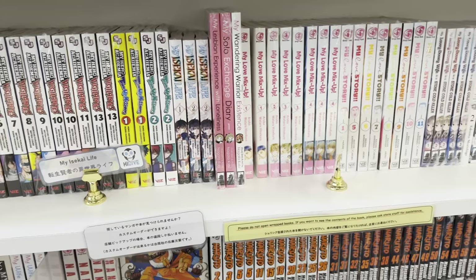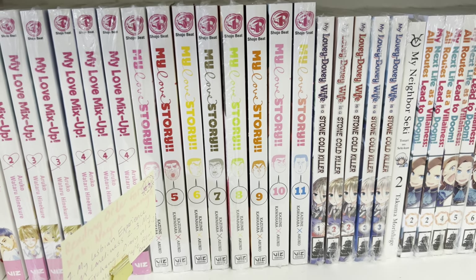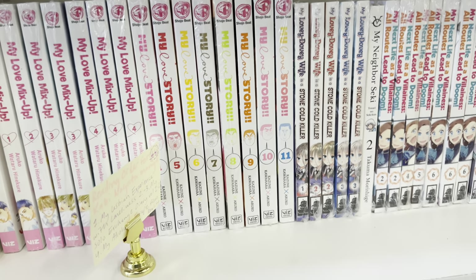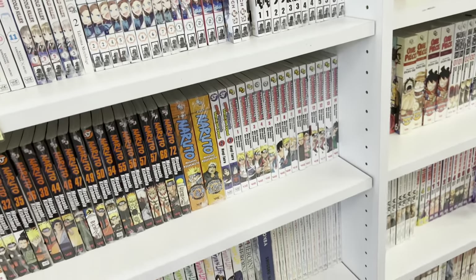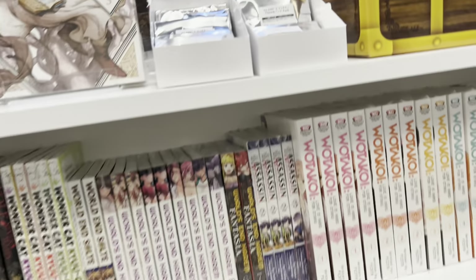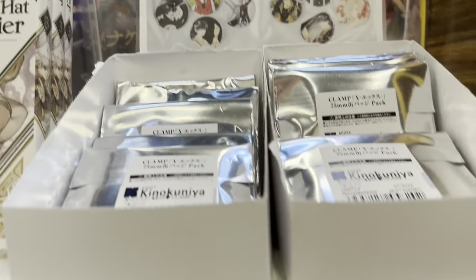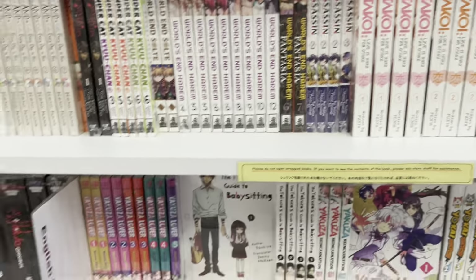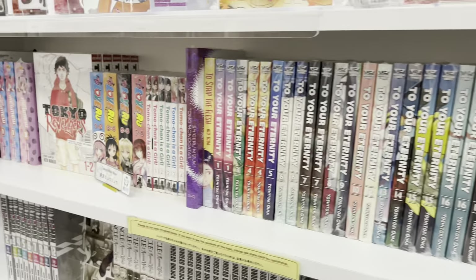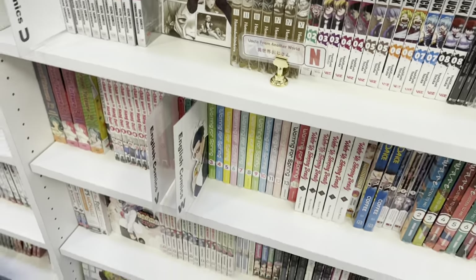Here is their Chainsaw Man section, and moving over here they have some really adorable series like My Love Mix-Up and My Love Story. Is My Love Story worth picking up? Let me know — the art style looks so cute and I really like the premise but I don't know how well it's written. Over here we have Witch Hat Atelier and these gorgeous CLAMP can badges. I have like three or four of them and I literally love them to death — ten out of ten, go buy them.